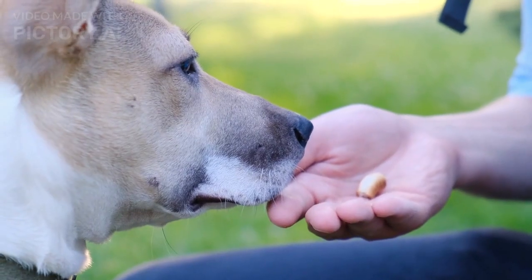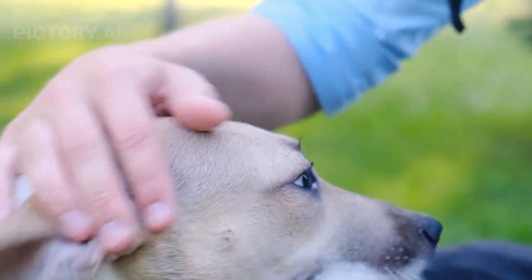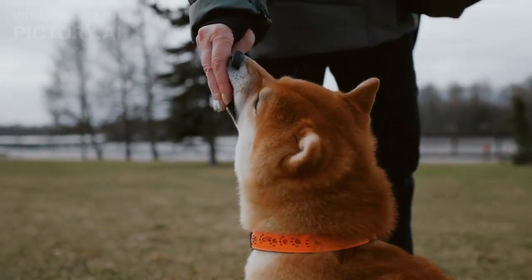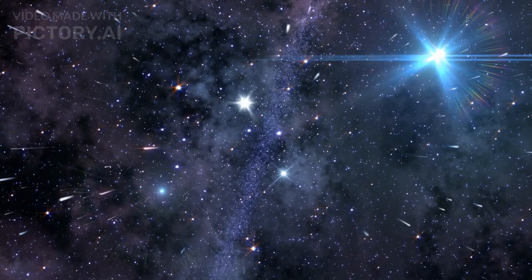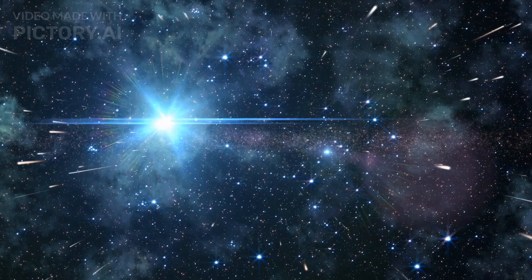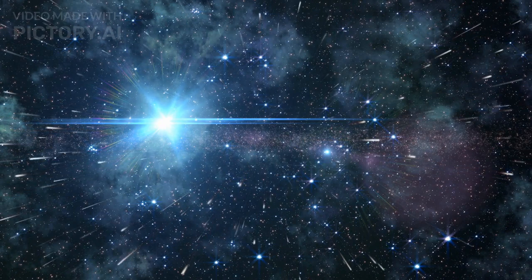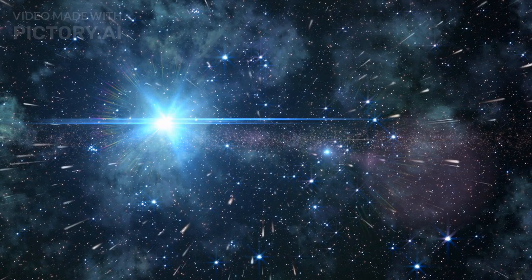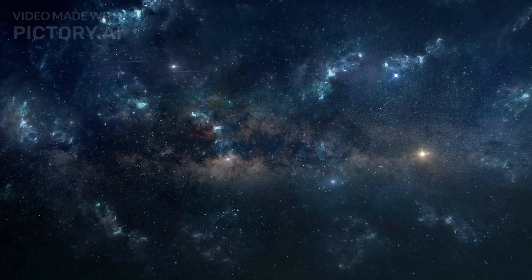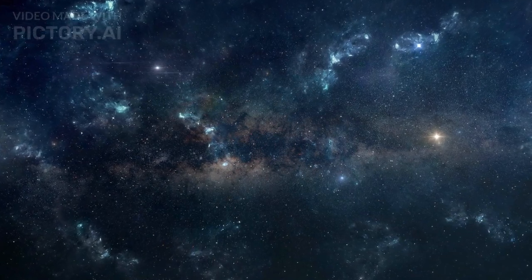As responsible dog owners, it is our responsibility to educate ourselves about canine communication, including calming signals. By doing so, we can actively contribute to a safe and harmonious environment for our dogs. It is crucial to avoid forcing interactions, respecting their boundaries, and allowing them the space they need to feel comfortable. By recognizing and responding appropriately to their calming signals, we can strengthen the bond with our canine companions and create a relationship based on trust, understanding, and mutual respect. Remember, effective communication goes beyond words, and by attuning ourselves to the subtle language of calming signals, we can become better companions to our beloved dogs.